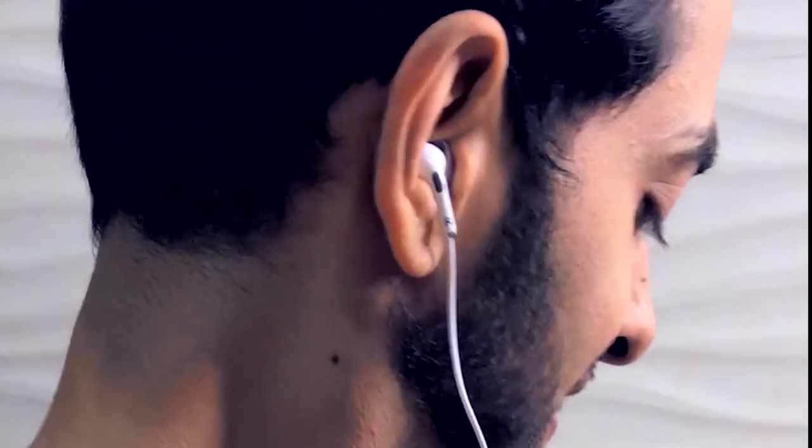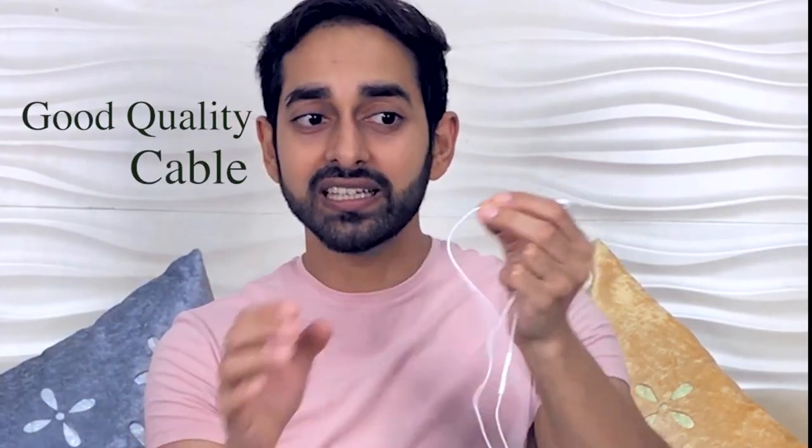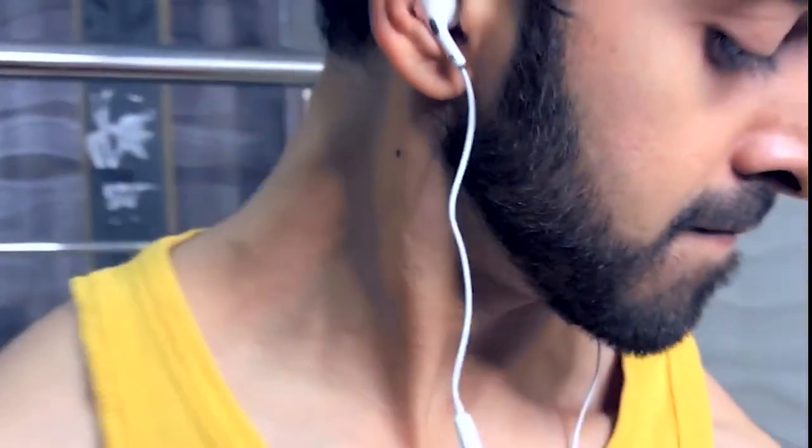Secondly, its build quality is very good. The cable does not get easily tangled. In fact, when you pull it out, the cable is very manageable. On top of that, there are many layers, and it is made of very strong quality rubber, so it won't break easily.